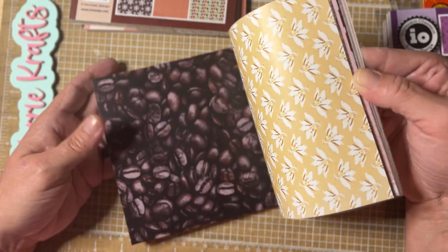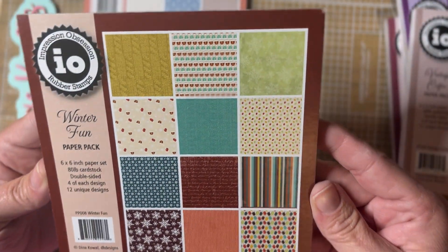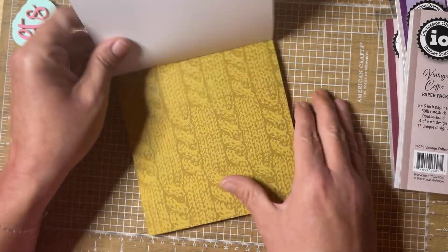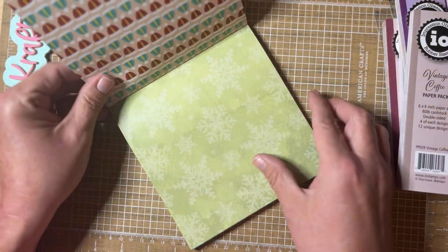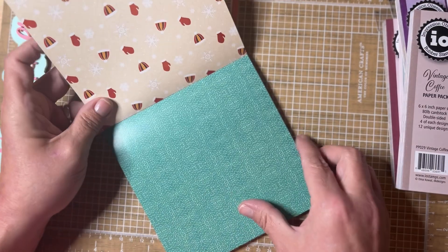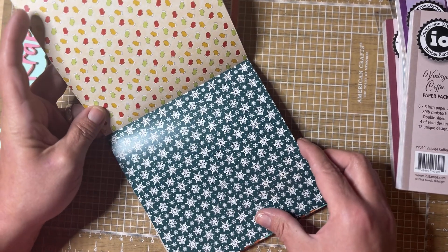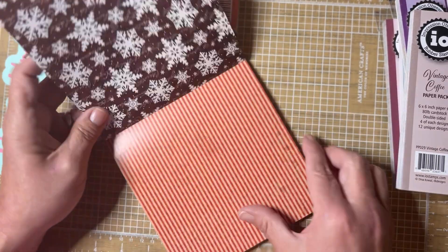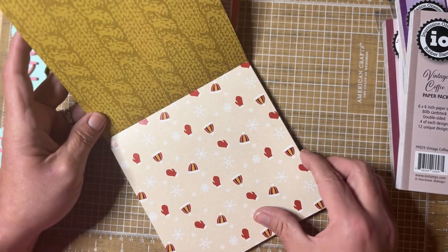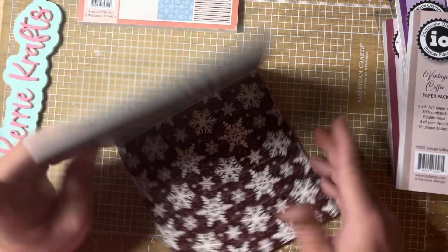I've got two more. This one is called Winter Fun and it's probably my favorite — you've got a sweater pattern, little winter hats, snowflakes, hats and mittens, more mittens, snowflakes, mittens and hats. Super cute, just love that one.